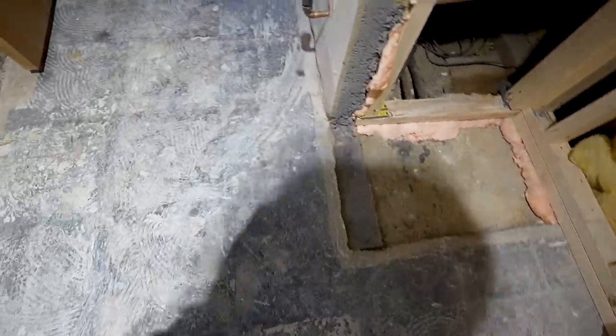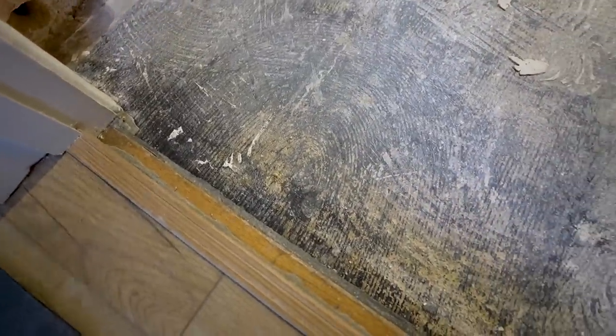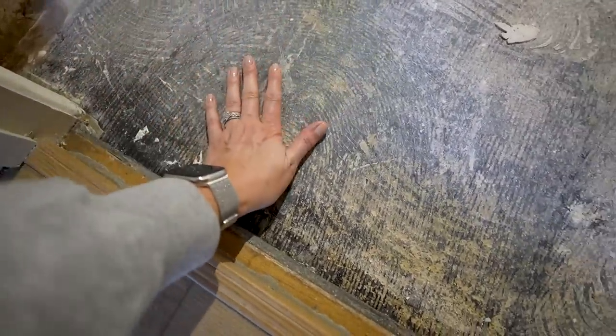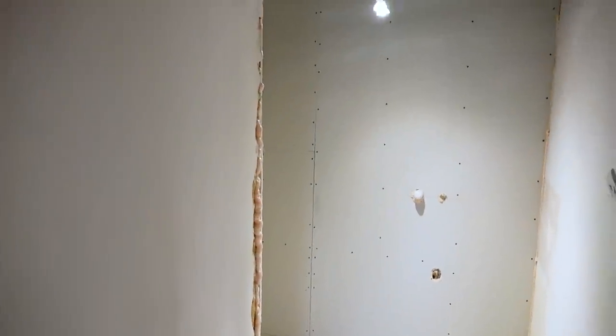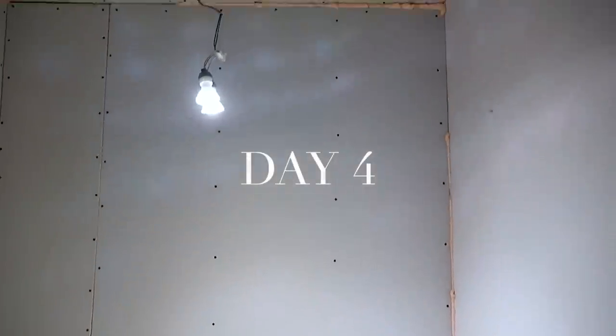Taking a look at the floor, once the tiles were removed there was a discrepancy between the floor height in the hallway and the floor height inside this bathroom, which we knew would happen. Once we chose our floor tiles we could then calculate how much self-leveling compound would be needed in order to raise the floor to the same level as the hallway.